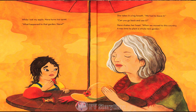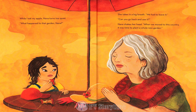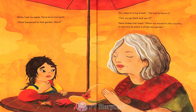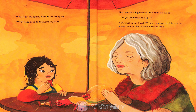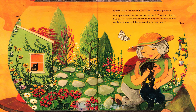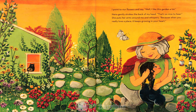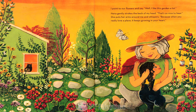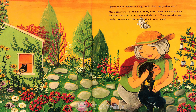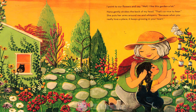While I eat my apple, Nana turns too quiet. What happened to that garden, Nana? She takes in a big breath. We had to leave it. Can you go back and see it? Nana shakes her head. When we moved to this country, it was time to plant a whole new garden. I point to our flowers and say, well, I like this garden a lot. Nana gently strokes the back of my head. That's so nice to hear. She puts her arms around me and whispers, because when you really love a place, it keeps growing in your heart.